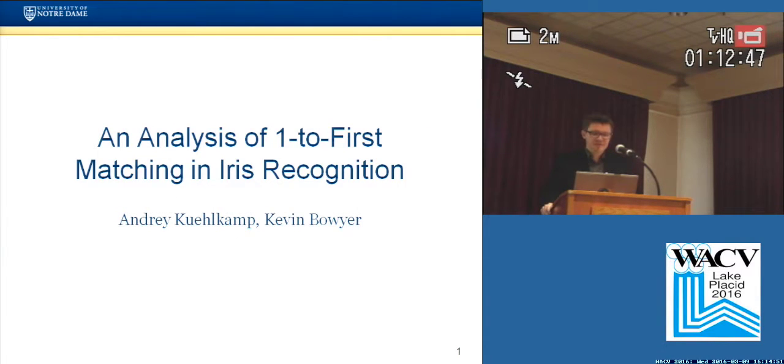Good afternoon, my name is Andrei Kilkamp, I'm from the University of Notre Dame, and I will present an analysis of one-to-first matching in iris recognition.